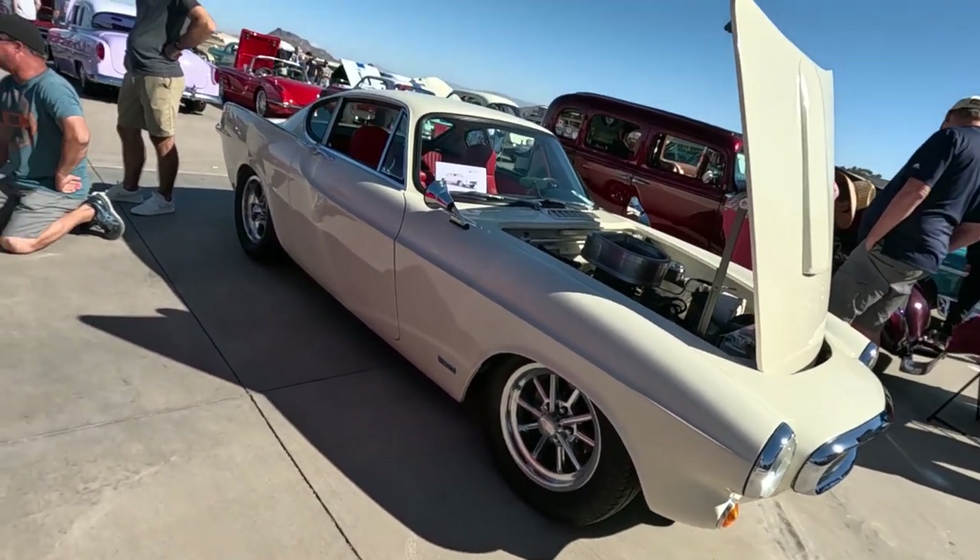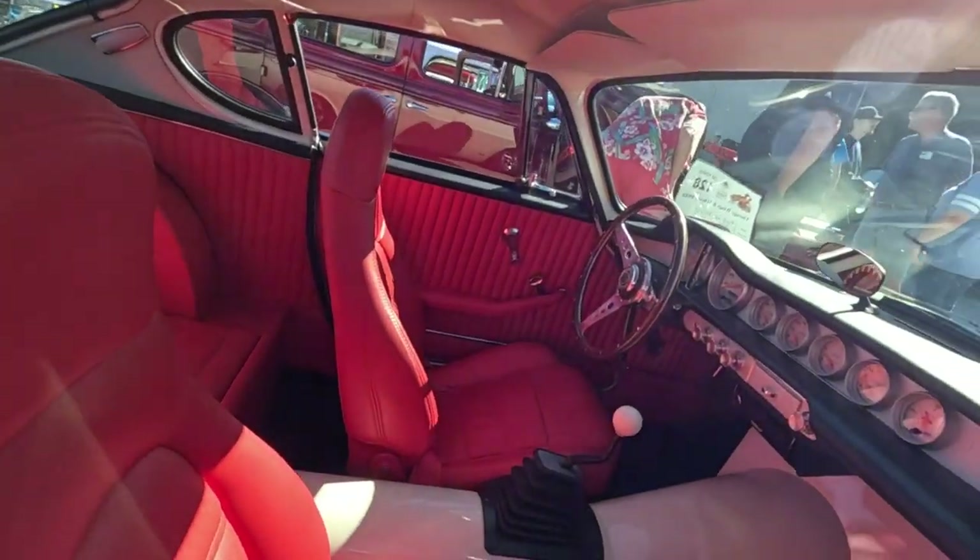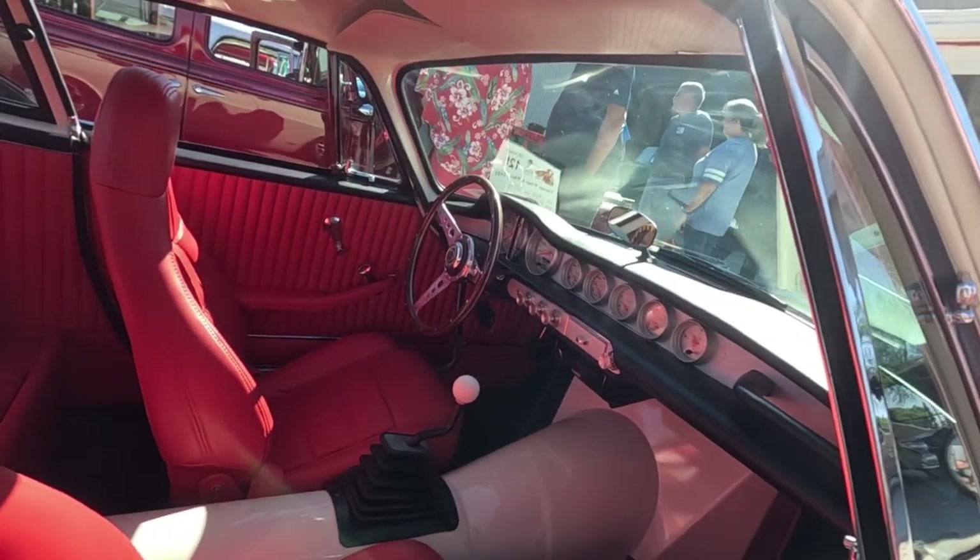A little staggered wheels — big wheels in the back. The interior is beautiful. Four speed. Nice job on the dash.